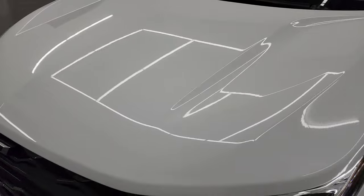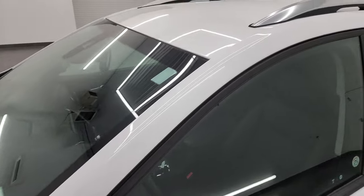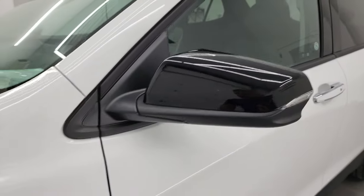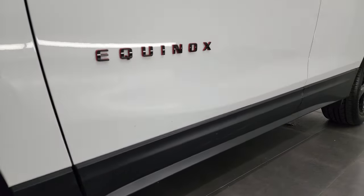Summit White is the color. I shoot all my videos in 4K, and if you like the video you can subscribe to my YouTube channel at youtube.com/summitauto — click the bell notifications and you'll get updates on the videos I do each and every day, as well as having access to one of the largest catalogs of vehicle walk-arounds on YouTube.